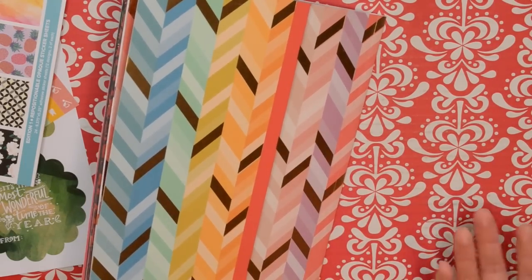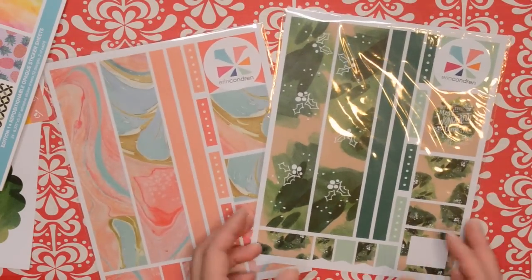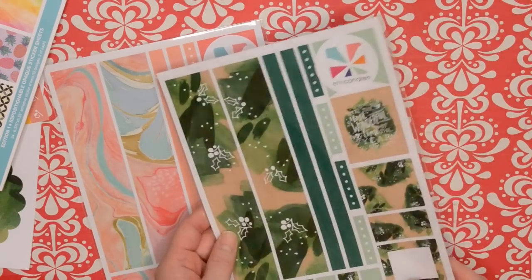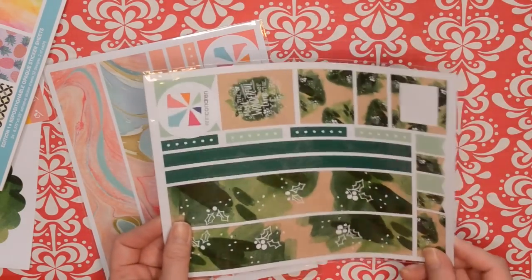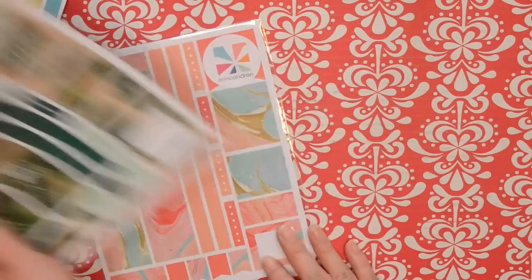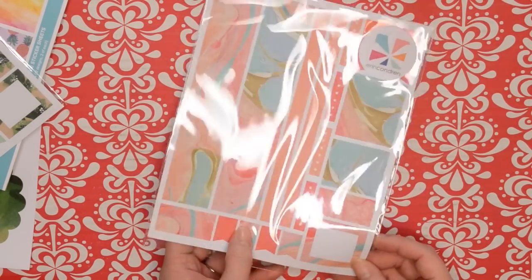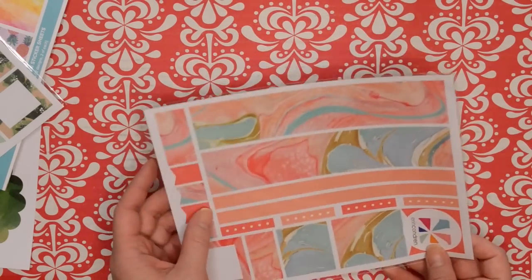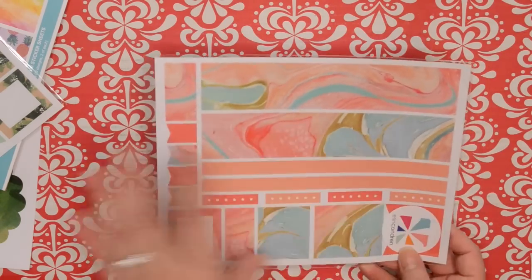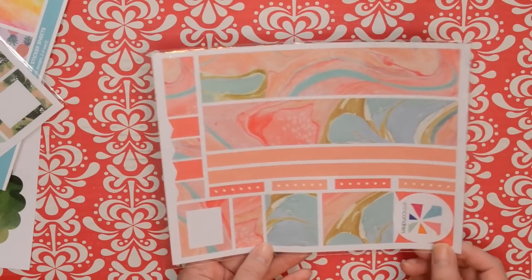I also purchased two additional sticker sheets — about $3 each at normal price. One is a Christmas pattern that I ordered and completely forgot about; I'll save it for this Christmas. The other is a marble pattern that I really like as well. These are sheets of stickers already cut to fit different planner dimensions — some are full boxes and some fit in areas like the 'thankful thought' box.